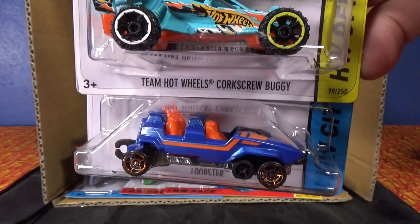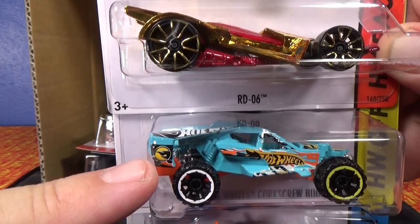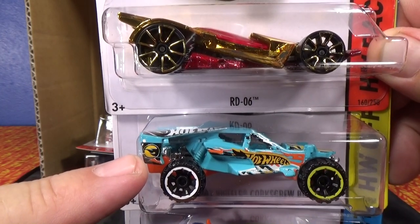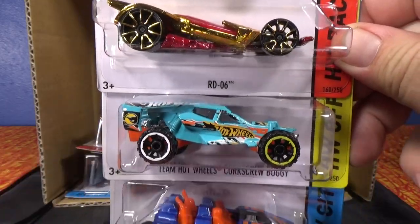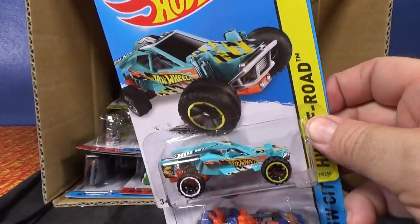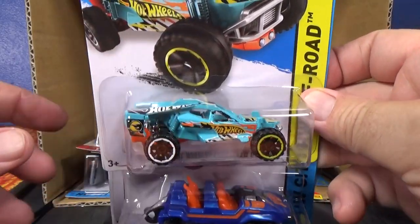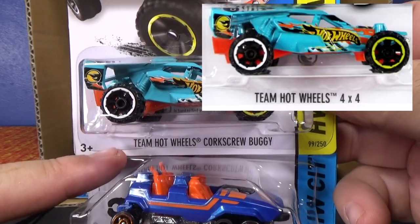You have the Team Hot Wheels Corkscrew Buggy, and we have Loopster with the hands up. I was also lucky enough to get the Treasure Hunt Corkscrew Buggy in the Worldwide Case as well, so now I have one of each — one on the Worldwide and one on the long cards. But it doesn't matter to me because I open them up. The other one had a different name on the card.